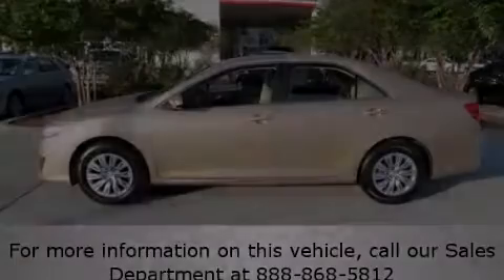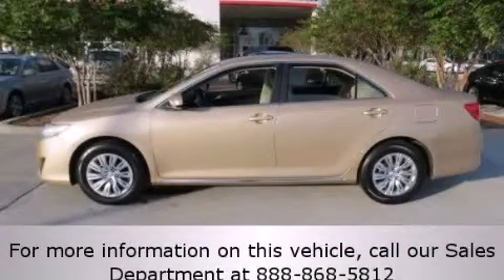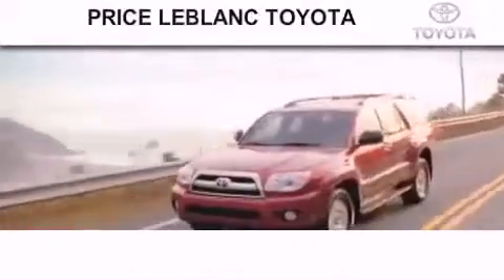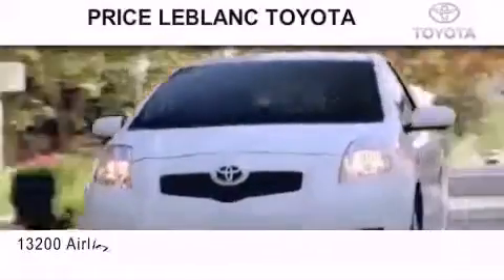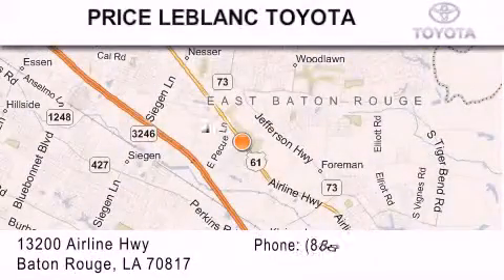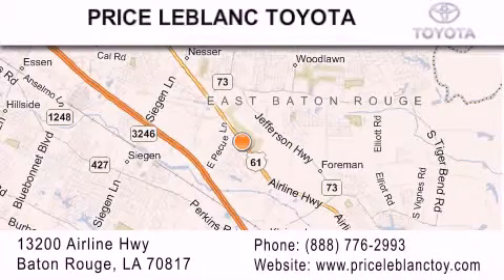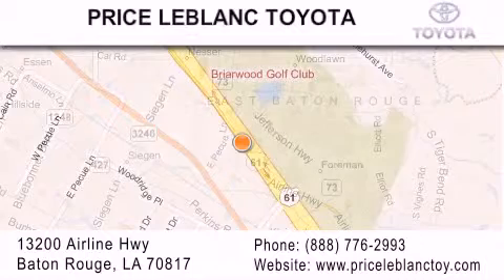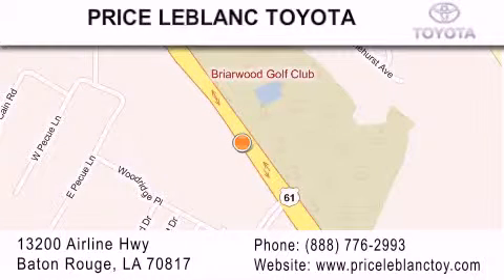Stop by today and test drive this automobile for yourself. Thank you for shopping at Price LeBlanc Toyota Scion, conveniently located at 13200 Airline Highway in Baton Rouge. Please contact our internet department at 888-776-2993 for special internet-only pricing. Come by and see us today, darling!